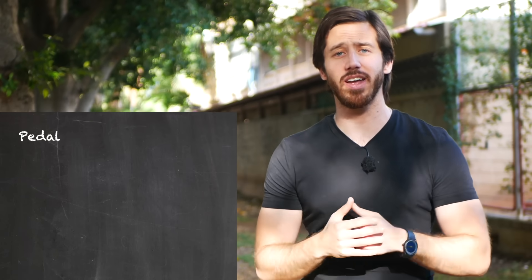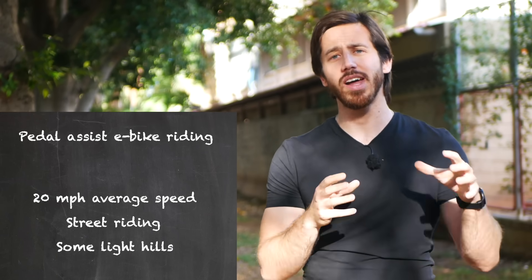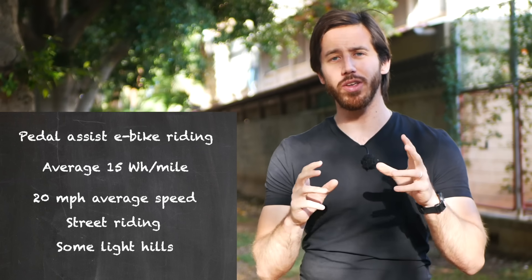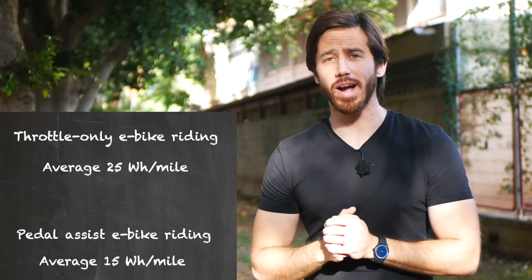Let's talk about pedal assist, because that's the other side of the equation. Pedal assist is obviously going to be more efficient, because you're helping the motor do a lot of the work. I'm mostly using a higher level of pedal assist — on a 1-5 scale, you'll usually find me in like 3 or 4. I don't do a lot of level 1 or 2. But on average, in the same conditions as the throttle e-bike — 20 miles an hour-ish, slight hills, mostly on streets — I use about 15 watt-hours per mile. So we've got 25 watt-hours per mile on throttle e-bikes and 15 watt-hours per mile on pedal assist e-bikes.